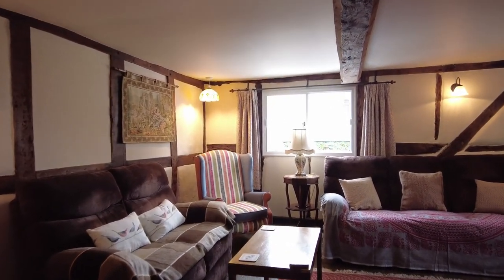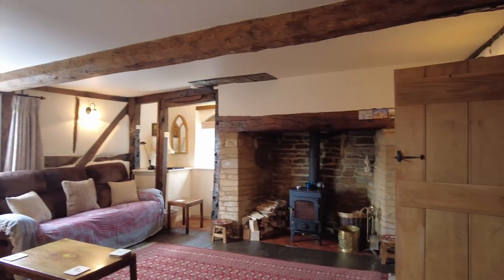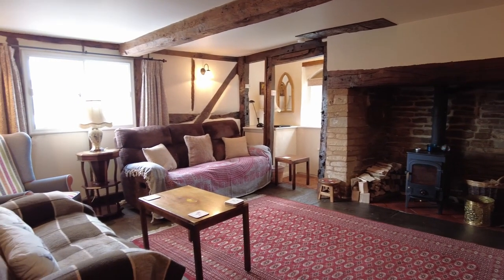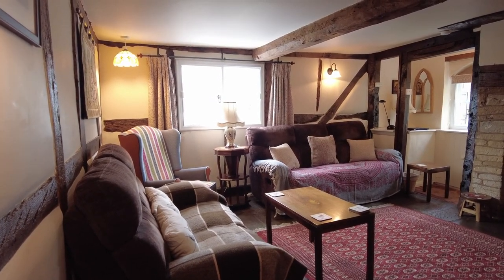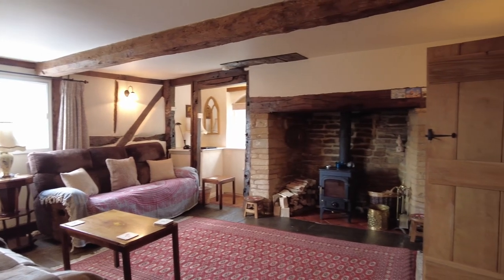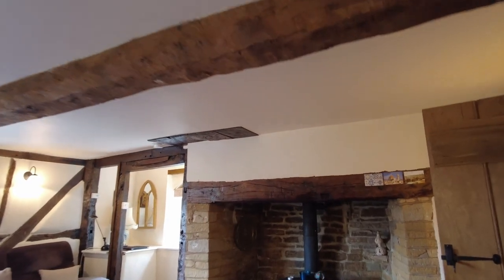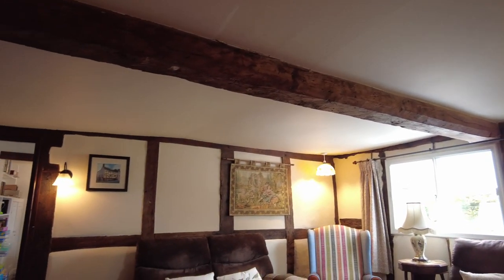Beautiful lounge. It's got an amazing open fireplace. This property is actually offered with vacant possession. It's fully furnished at the moment. The present owner has been letting the property out on Airbnb, hence its excellent condition. It really is a stunning property. This is within five minutes walk of Newent Town Centre. It's got UPVC double glazing and gas central heating. That fireplace is actually an open fireplace. You can see on the flooring there's a large rug but also it's quarry tiled flooring all the way through. Beamed ceilings. It's black and white, originally dating back to the 16th century. Quality all the way through.